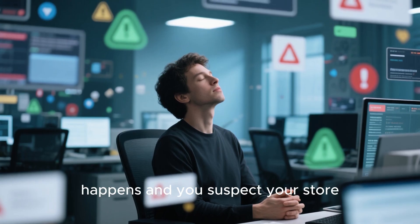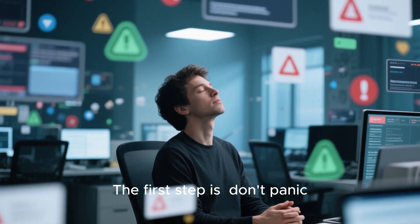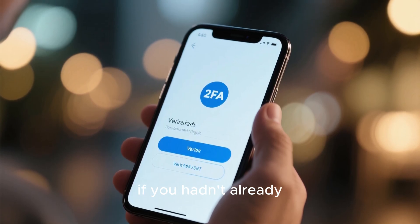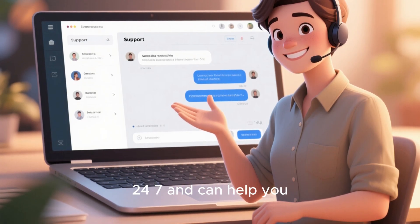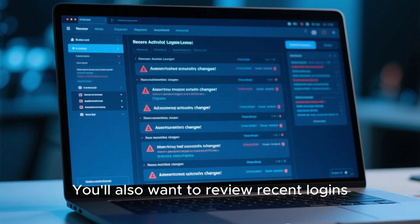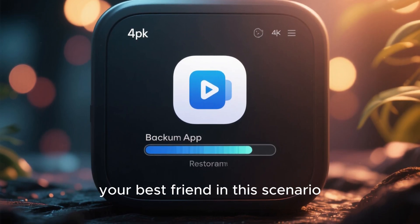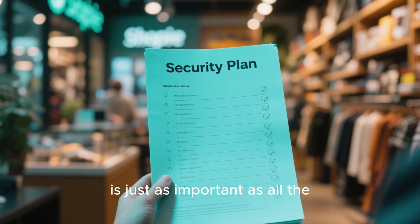Finally, let's talk about what to do if the worst happens and you suspect your store has been compromised. The first step is: don't panic. Immediately try to change your Shopify admin password and the password for the email account associated with it. Enable two-factor authentication if you hadn't already. Then contact Shopify support right away. Their security team is available 24/7 and can help you investigate what happened, lock down your account, and guide you through the next steps. You'll also want to review recent logins, check for any new or unauthorized staff accounts, and look for any changes to your theme, products, or payout settings. Having a backup app like we discussed earlier will be your best friend in this scenario, allowing you to quickly restore your store to its pre-hacked state. Having a plan for this situation is just as important as all the preventative measures.